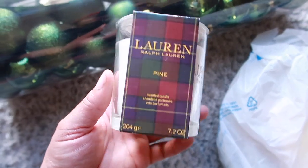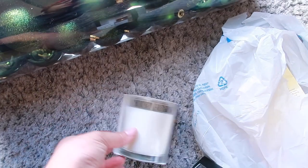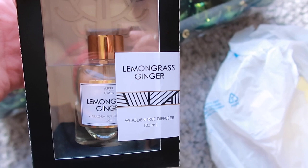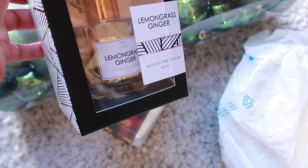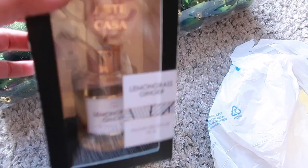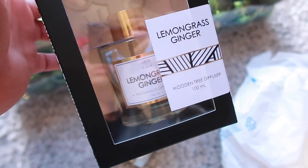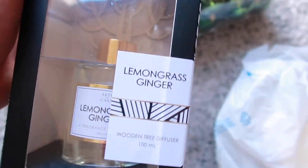More things from HomeGoods — a Raffalorn candle in Pond scent, smells really nice. It'll fit really nice in that lotus flower candle holder. I also got one of these little air diffusers — this one is lemongrass ginger, only $5.99. I'm going to put this on my dresser just to keep the air smelling nice. Super cute, love it.